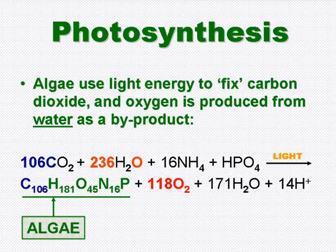This slide shows the chemical equation for algal photosynthesis. 106 moles of CO2 are fixed per mole of algae produced, and this requires 236 moles of water, which become 118 moles of oxygen. A little nitrogen and a little phosphorus are also required to make the algae. It's important to note that the oxygen produced comes from H2O and not from the CO2.